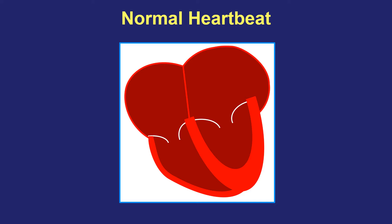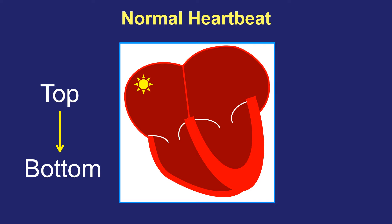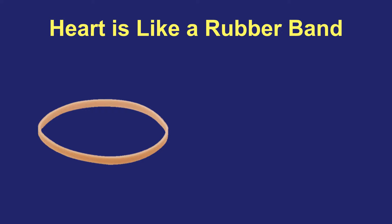In order to understand how PVCs cause symptoms and trouble, it's important to first review a couple concepts about how the normal heartbeat works. The heart squeezes in a top and then bottom pattern — top, bottom, top, bottom. Every normal electrical signal starts in the top half of the heart, the receiving chambers, and then travels after a short delay to the bottom pumping chambers, the ventricles, that squeeze and create the pulse.